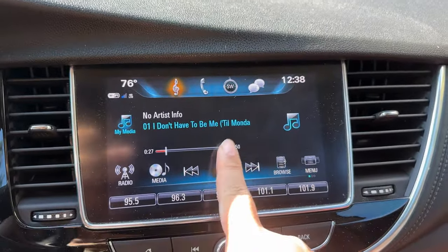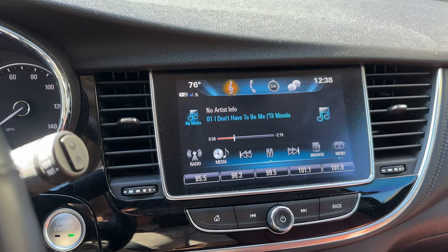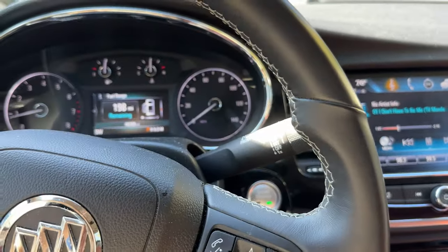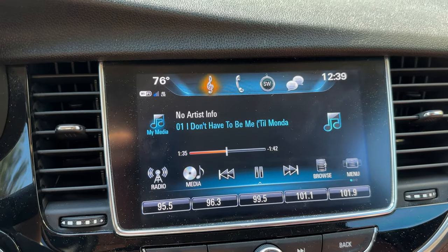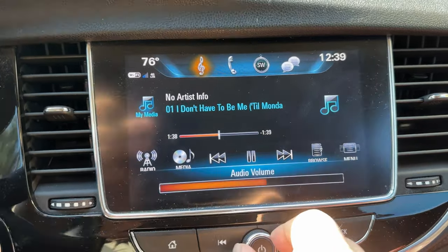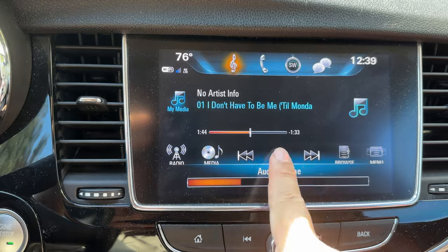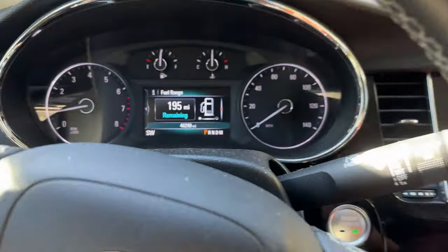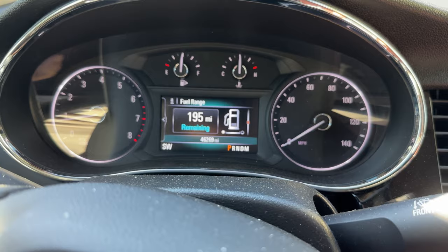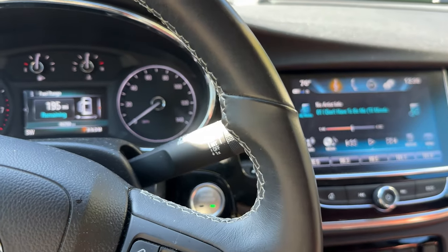The stereo in my Buick Encore isn't playing anything, so I'm gonna take a shot in the dark fix at it. Peter Von Panda sitting in my 2018 Buick Encore. As you can see here, my music — Ace of Base, The Cranberries, The Verve Pipe — it's not playing. No matter what I do, audio volume up, nada. And that's a problem because I like listening to my podcasts and my music. The turn signals work but I'm getting no sound from anything.